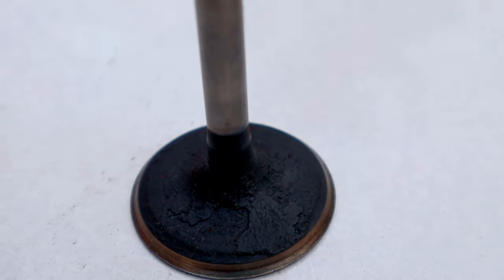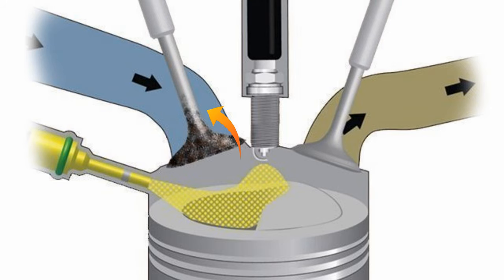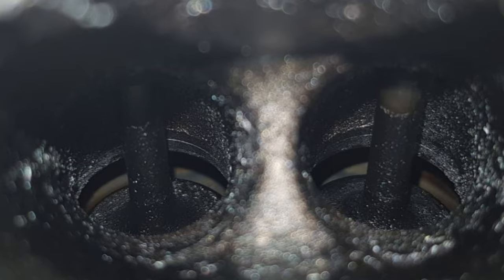Intake valves covered with carbon buildup will cause the engine to consume more fuel due to not fully closing. The engine loses combustion pressure, and the engine control unit sends more fuel to regain the lost pressure.